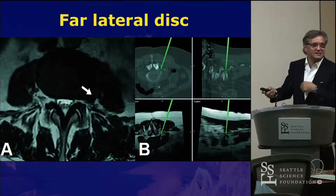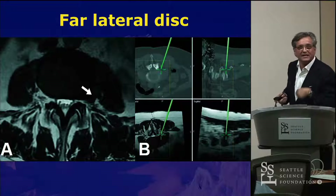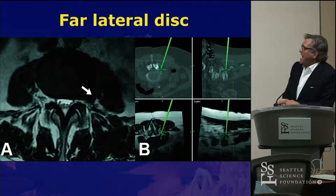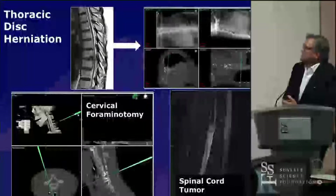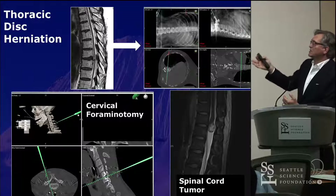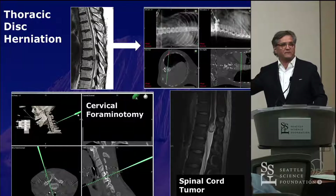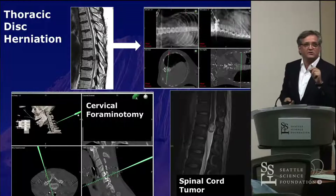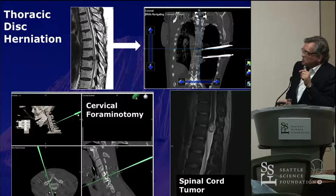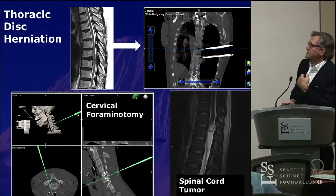I also use navigation a lot for far lateral disc cases. You can merge the preoperative MRI scan with the intraoperative CT scan — I don't think it's essential, but if you have it available it's a nice technology that helps you. We use it for thoracic discriminations, for localization of thoracic tumors where you used to spend half an hour getting X-rays in the OR and still not be sure if you're at the right level. With an intraoperative CT scan merged with the preoperative MRI, you know 100% you're at the right level. I also use it for cervical foraminotomies at C6-C7 where the shoulders get in the way.